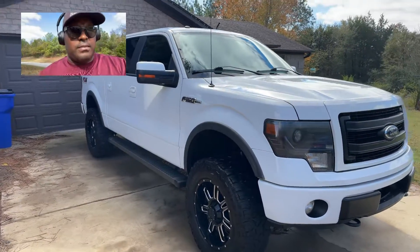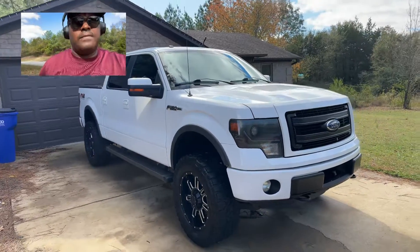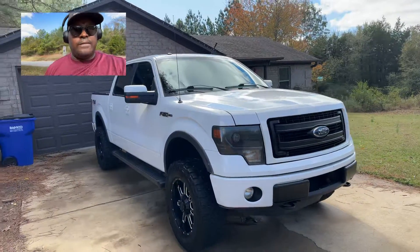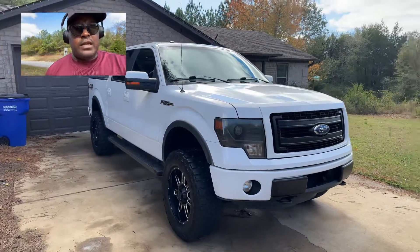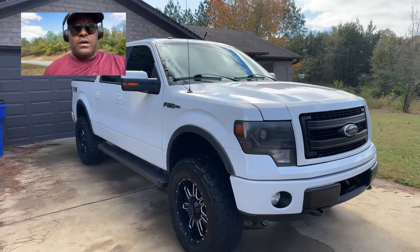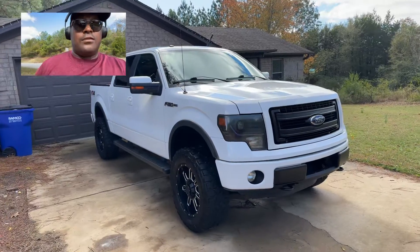Again, this is Tim with Sharper Image Auto Detailing here in the Conway, Arkansas area. We service all of Greenbrier, Conway, those areas. If you're needing a detail, give us a call at 501-277-9284, or you can visit our website at SharperImageAuto.com.